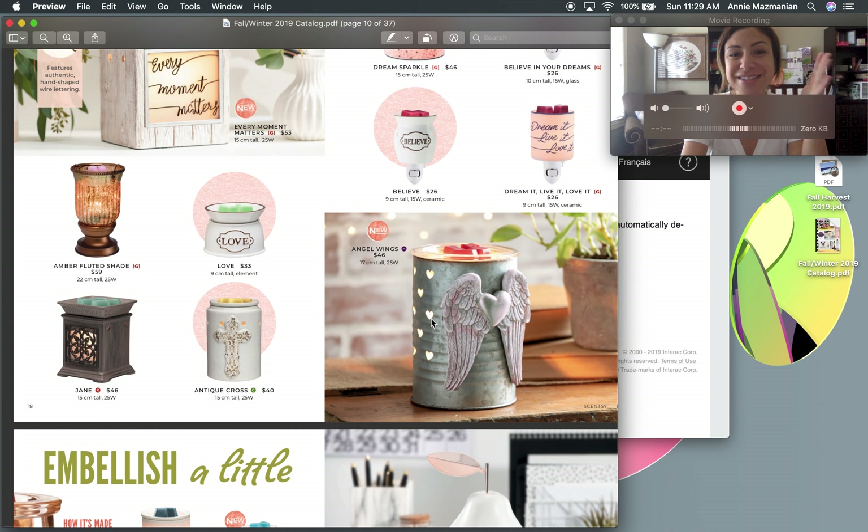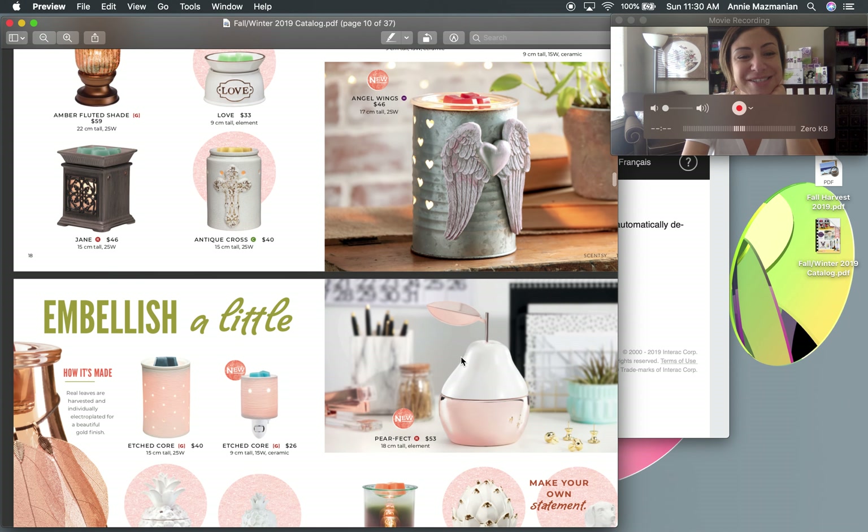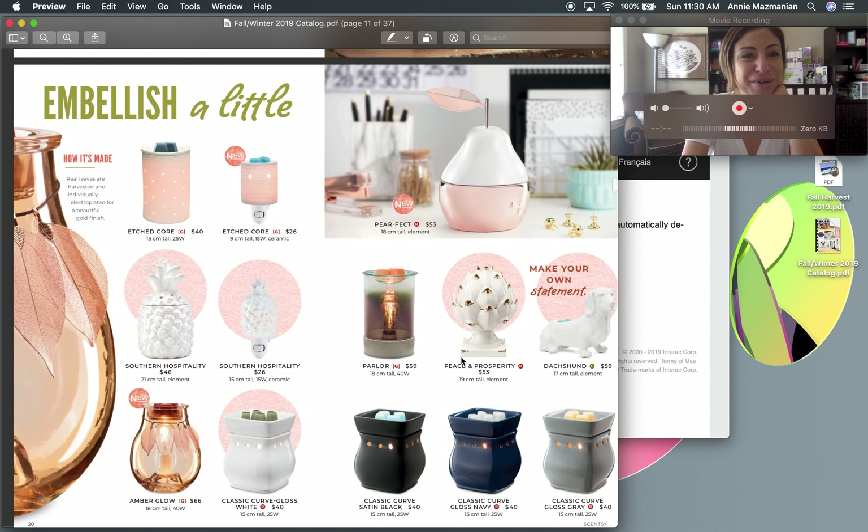Dream Big and Believe in Your Dreams are coming back. Angel Wings is a brand new tin warmer, 17 centimeters tall, requires a 25-watt light bulb. It has little heart cutouts that cast patterns on the walls when lit — so pretty. The wings look pinkish in the picture but they're actually gray. I think it would be adorable in a baby's room.